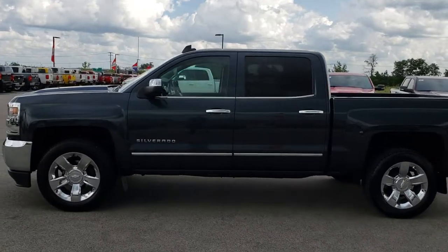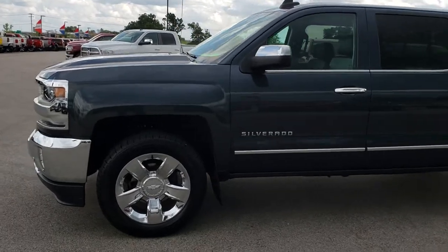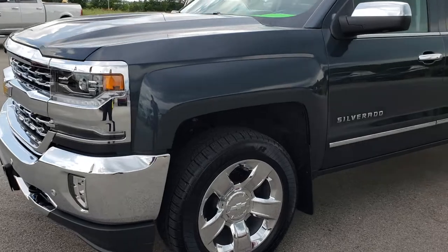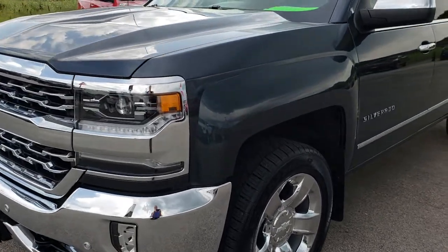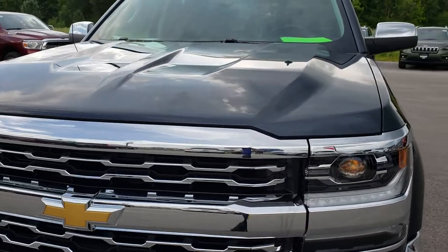This is stock number 9628. We are here at Summit Automotive in Fond du Lac, Wisconsin, your new and used half-ton truck headquarters. Today we are checking out this super clean 2018 Chevy Silverado 1500 Crew Cab Short Box. Remember, we are the guys with the trucks on 41.